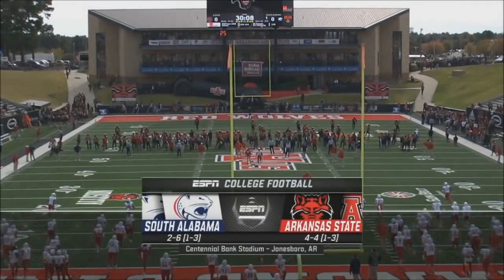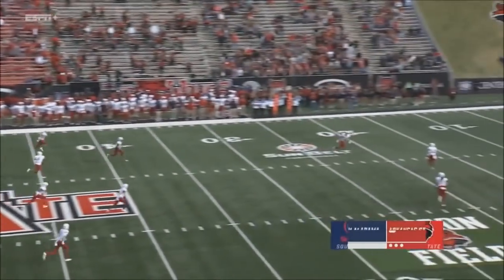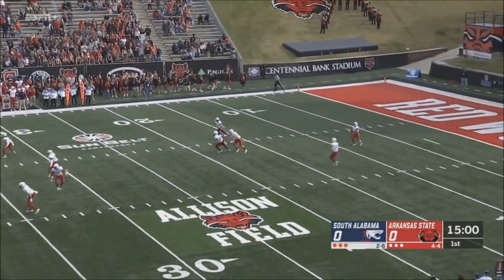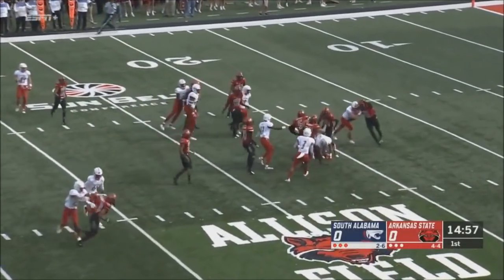Today, it's Arkansas State playing host to South Alabama, and we are under way. Short kickoff. Mineral takes it out at the 10-yard line and he has met at the 21.